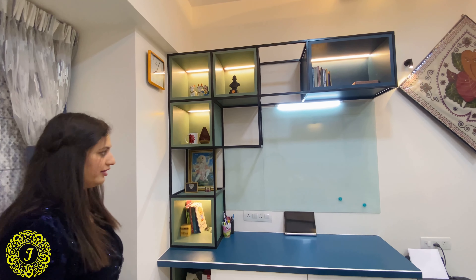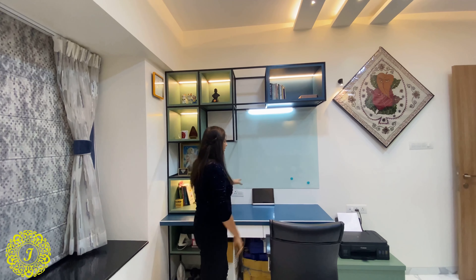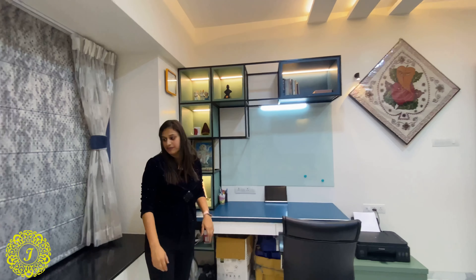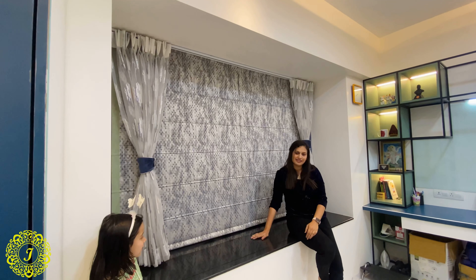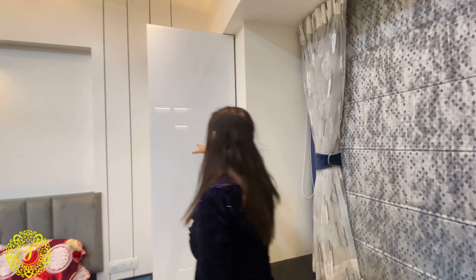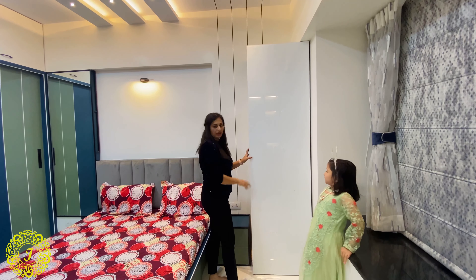Different sections with lights allow him to display medals and artifacts. There is a magnetic glass board where he can fix items or write. A bay window provides a sitting and study spot. We also made a large white glass panel on the wall so he can work out his coding problems on the entire glass sheet.